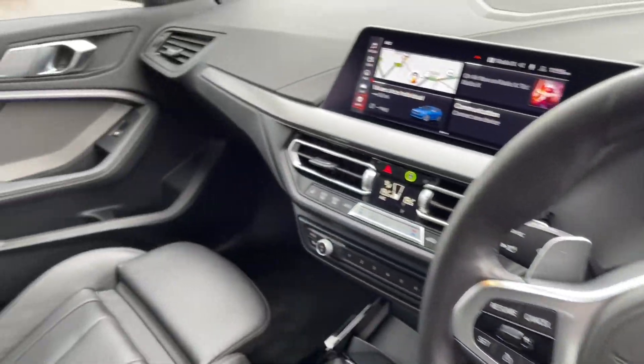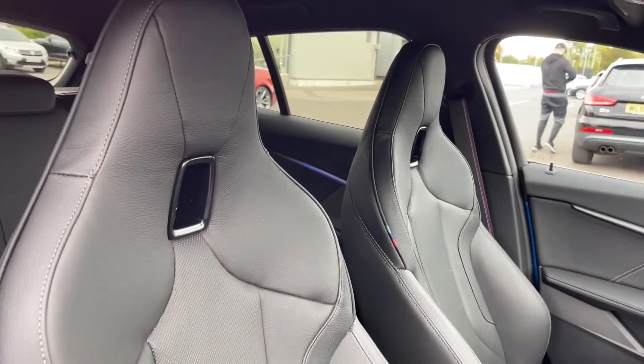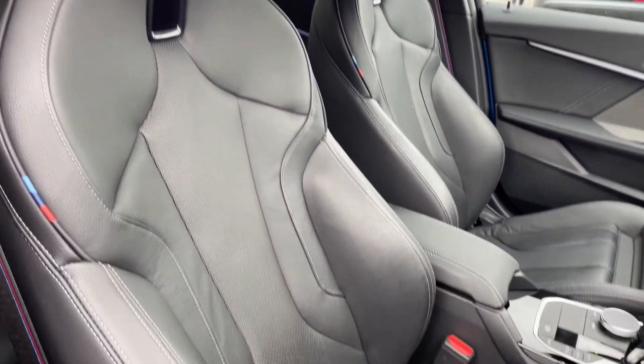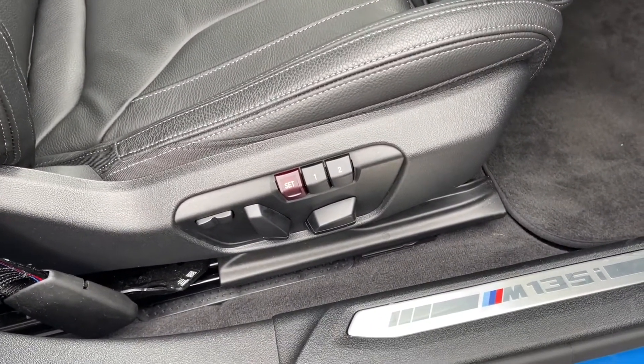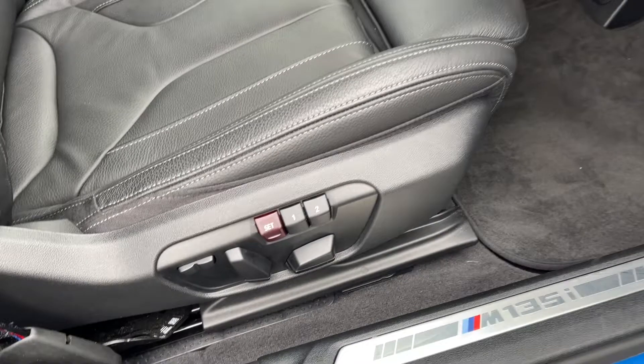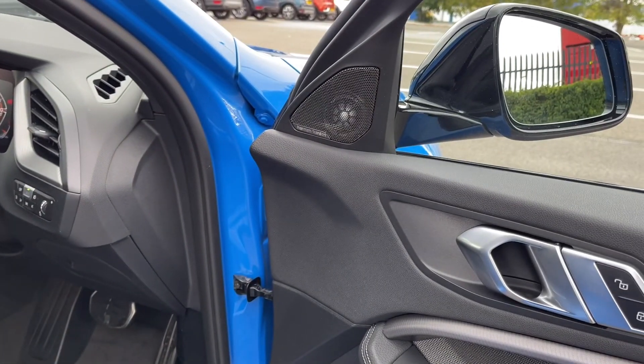Your driver's interior is looking nice and tidy too. You've got your sports seats in the front which really support you as you drive, and these are actually electrically adjustable which were a £750 extra on the vehicle, meaning you can easily get your front seats in the perfect position. The car also boasts the fantastic Harman Kardon sound system which again comes as part of the M135i Pro Pack.